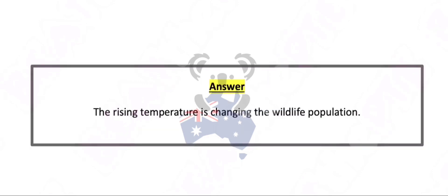The rising temperature is changing the wildlife population.